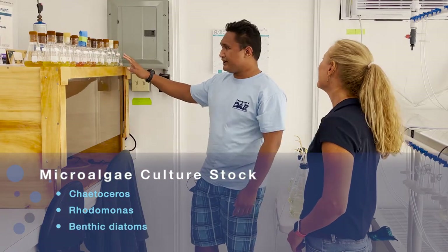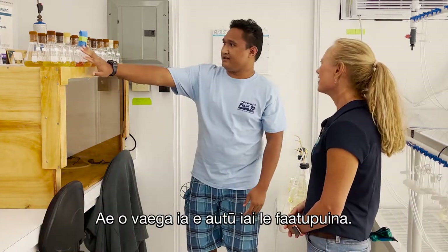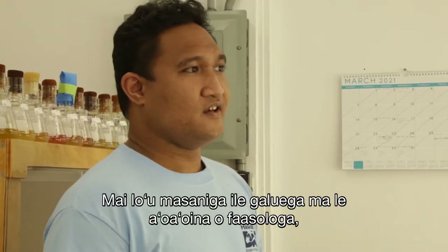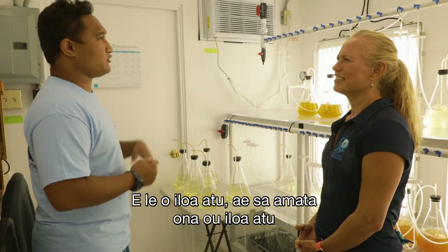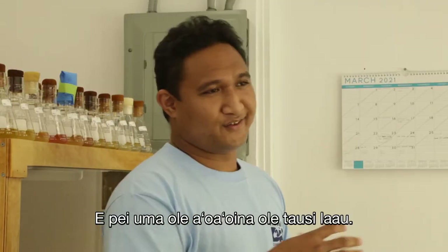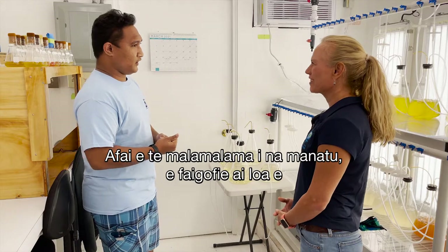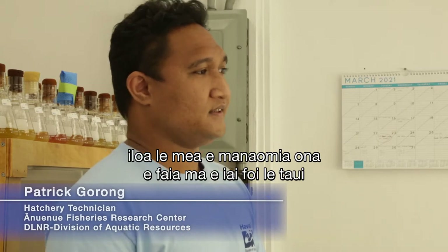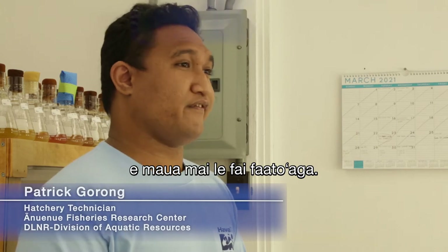The benthic diatoms aren't really used — they were just there when he started and he perpetuated them. From his work experience and learning the routines, it started to click that this is basically farming — aquaculture. If you understand those agricultural concepts, it's easy to know what you need to do, and it has the same rewards that you get from farming.